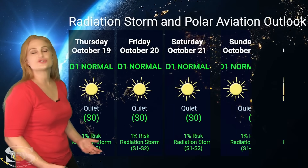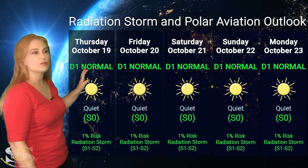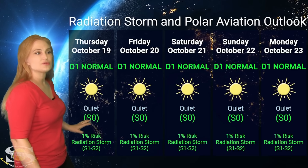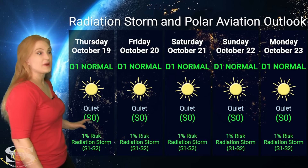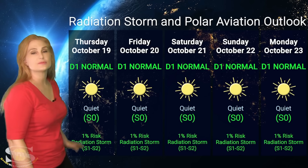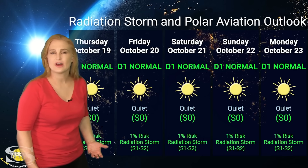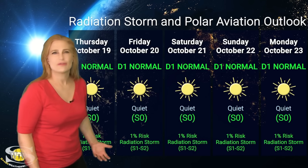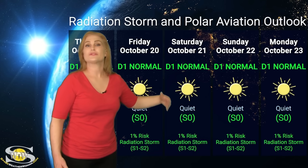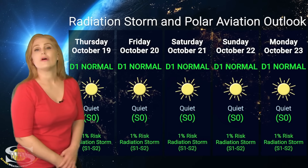Switching to our radiation storm and polar aviation outlook over the coming week — everything is in the green. We are at the D1 normal range at flight level 360. That's for aviators, which is also the S0 quiet range for the rest of us. This is wonderful news because it means we have very little risk for radiation storms. These conditions will continue easily throughout this week — we just don't have a lot of big flare players on the Earth-facing disk that are all that angry right now. So luckily these conditions should last throughout this week, possibly into next week. Frequent flyers, you are all in the clear.